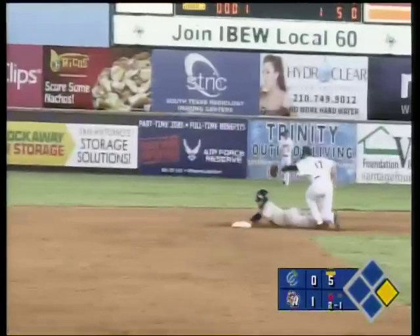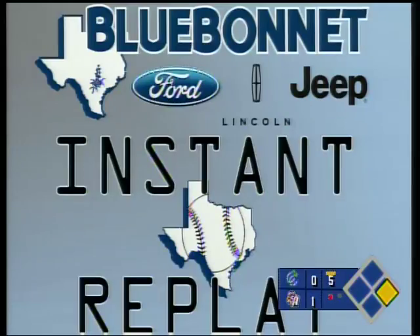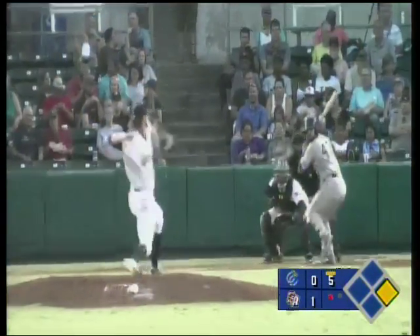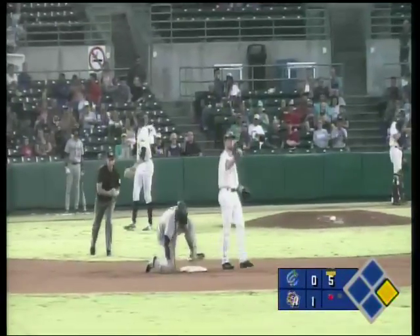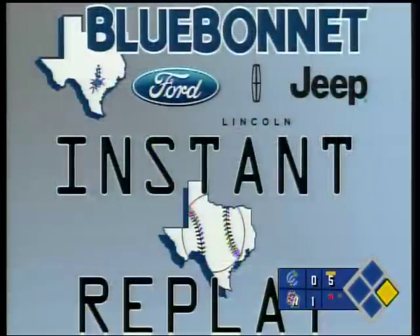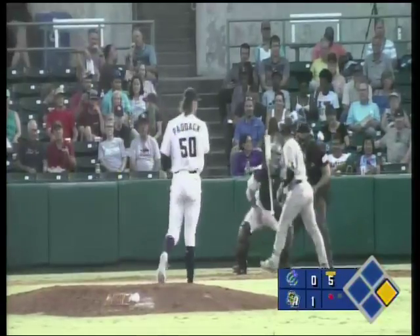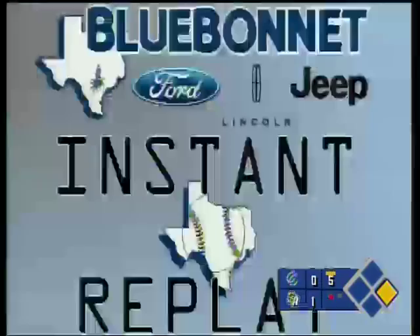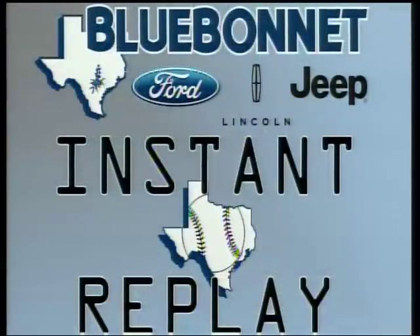Throw to second base — in time! DeGote out, caught stealing. Austin Allen, who is second in the league in caught-stealing percentage, nails him. DeGote is now only 5 of 11 as a base stealer. So the count to Quintana is two and two, bases are now empty. Paddock out of the windup — strike three! Quintana goes down as soon as it crosses the plate, 94 mile-an-hour fastball. Paddock with eight strikeouts — a season high.